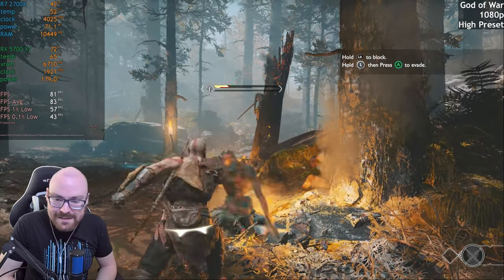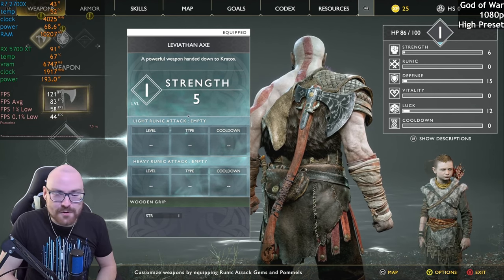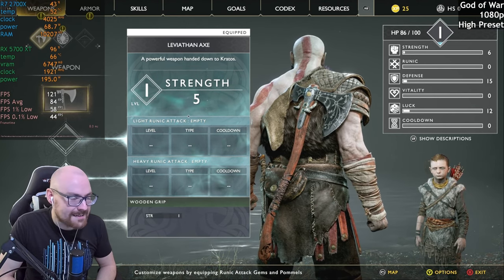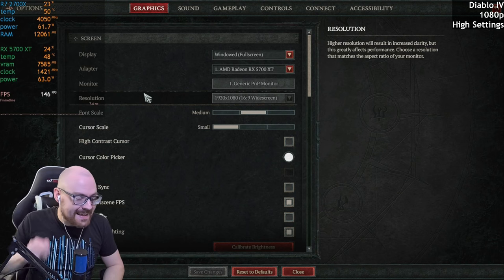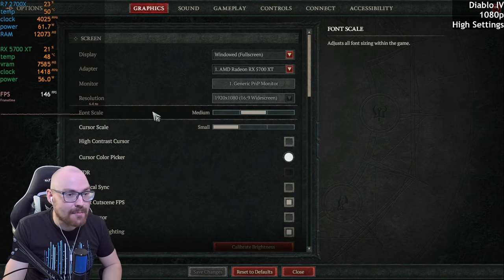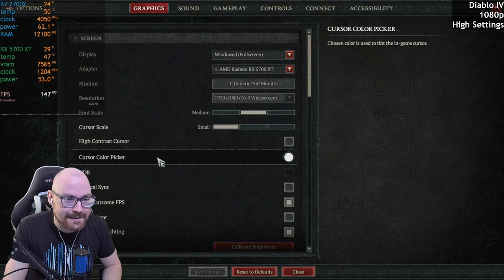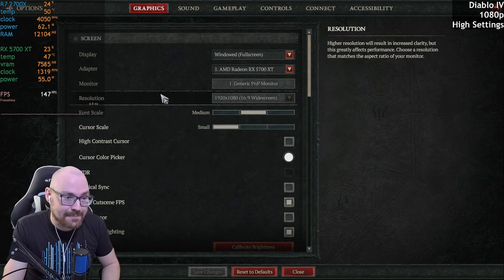I recently renewed my Xbox Game Pass and found out that Diablo 4's now on it. So I figured we'll give that a go. I know it's a controversial game, but the last time I tried it out I thought it wasn't too bad. It's playable — it's playable on older hardware for that matter. So I guess that's something.